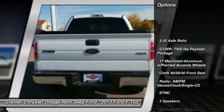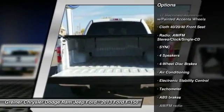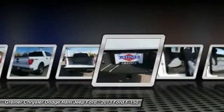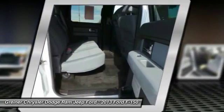Traction control, dual airbags, power steering, air conditioning, front four-wheel disc brakes, center armrest, power windows, fog lights, electronic stability control, compass.